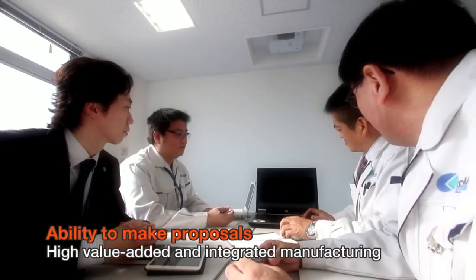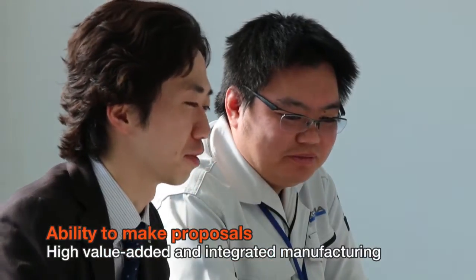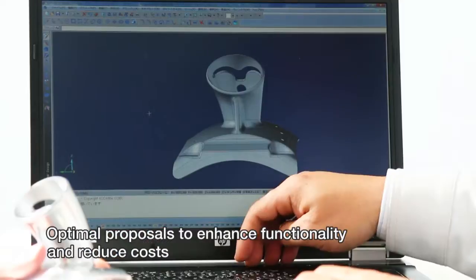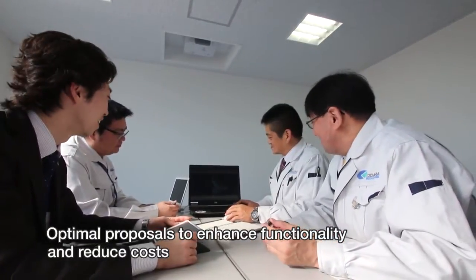At Kodama Corporation, salespeople that are highly knowledgeable about materials and machining technology make optimal proposals on tolerance, material properties, and manufacturing technologies in order to enhance product functionality and realize cost reduction.